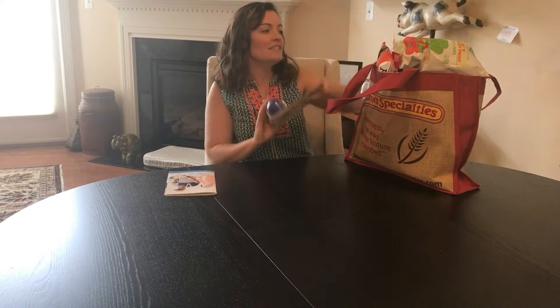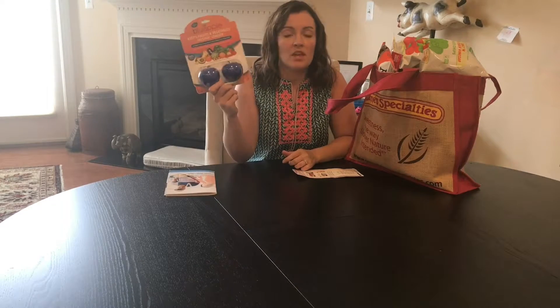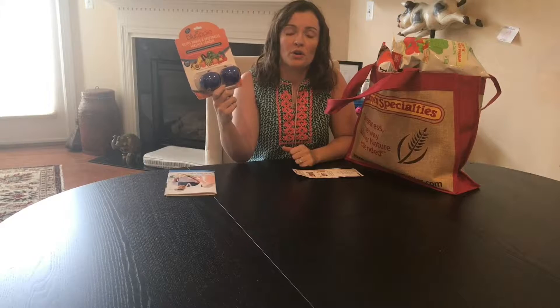Let's start with Blue Apple. This is something that you put in your refrigerator that keeps your fruits and vegetables fresher longer. It absorbs the ethylene gas that your vegetables give off. I'm really excited to try this one.